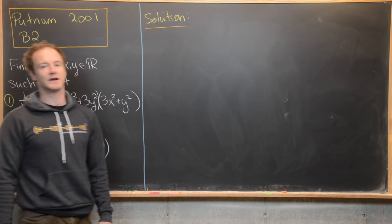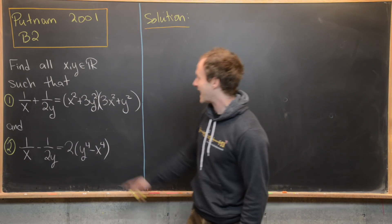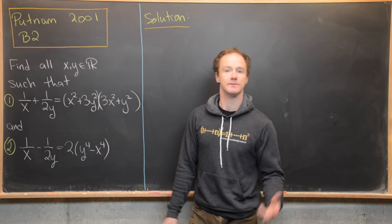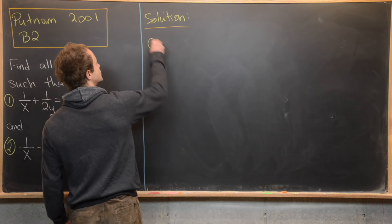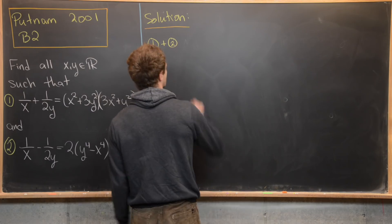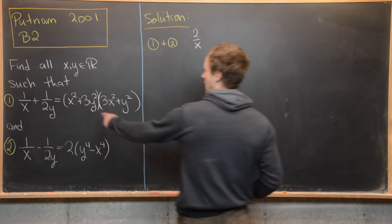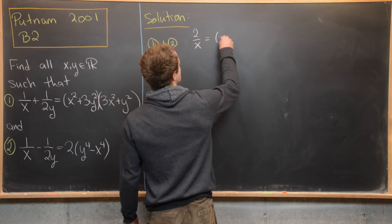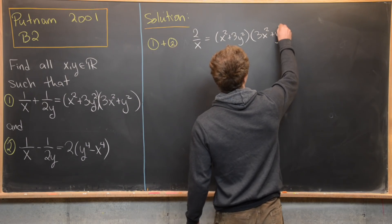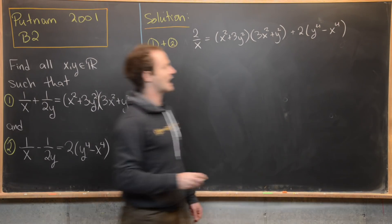Now we're ready to look at a solution. I've numbered the two equations one and two. If we add equations one and two, we eliminate the 1/(2y) term. So 1/x + 1/x gives 2/x, and the 1/(2y) terms cancel. The right-hand side becomes (x² + 3y²)(3x² + y²) + 2(y⁴ − x⁴).